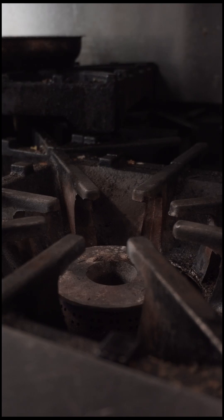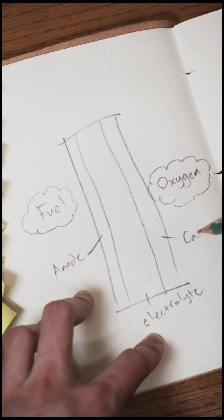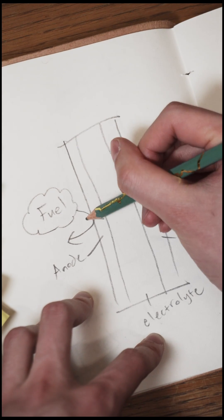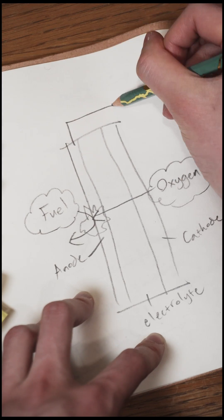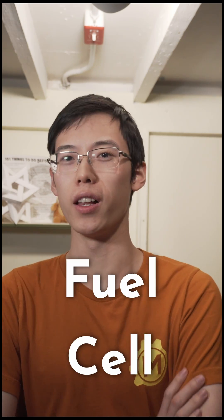Oxygen in the air really wants to combine with fuel — give it a little spark, and there's a chemical reaction that releases energy. But if we separate the fuel from the oxygen and force the oxygen to get on this sort of chemical hamster wheel as it goes to meet the fuel, it turns out we can pull electricity directly out of the system. This is called a fuel cell, and it's way more efficient than boiling water.